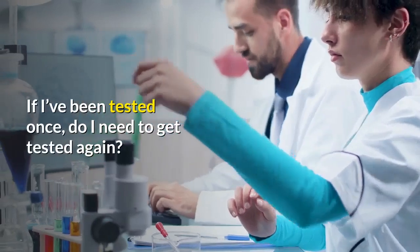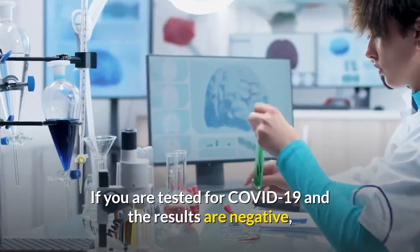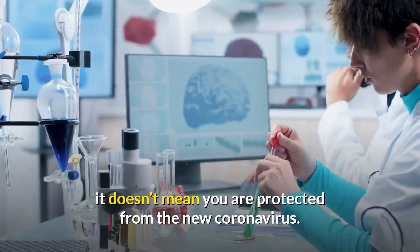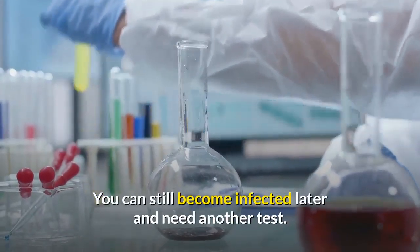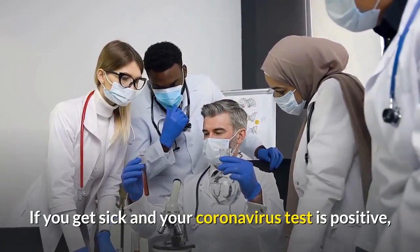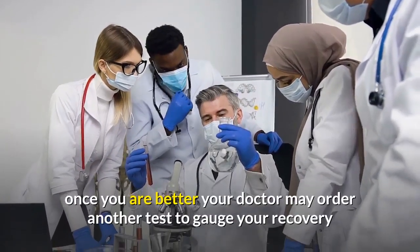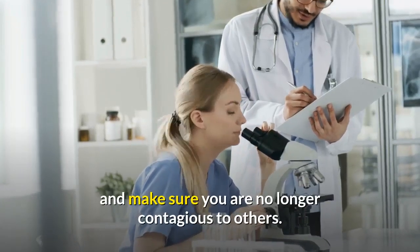If I've been tested once, do I need to get tested again? Possibly. If you are tested for COVID-19 and the results are negative, it doesn't mean you are protected from the new coronavirus. You can still become infected later and need another test. If you get sick and your coronavirus test is positive, once you are better your doctor may order another test to gauge your recovery and make sure you are no longer contagious to others.